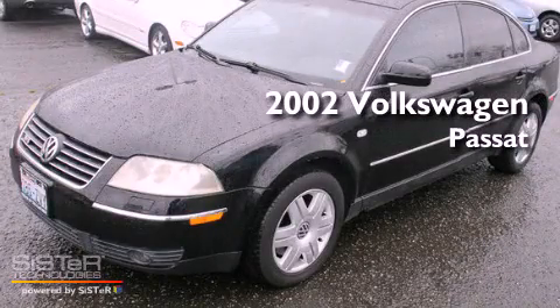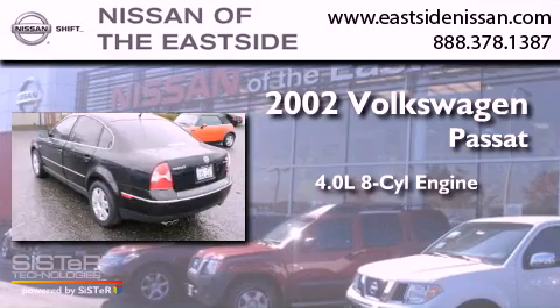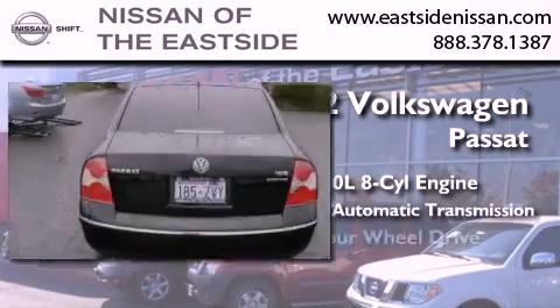This is a 2002 Volkswagen Passat. It features a 4.0-liter, eight-cylinder engine, a five-speed automatic transmission, and four-wheel drive.